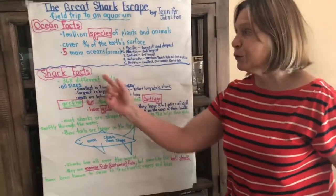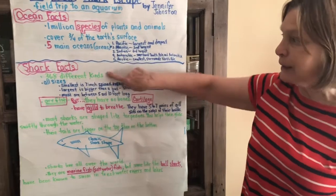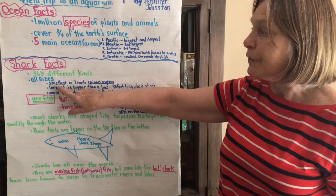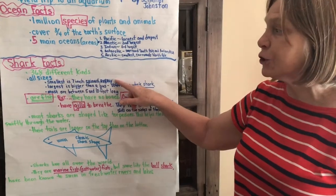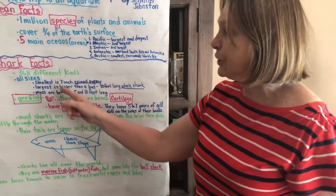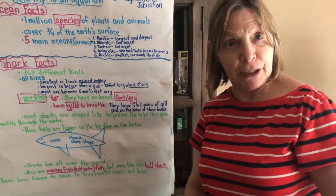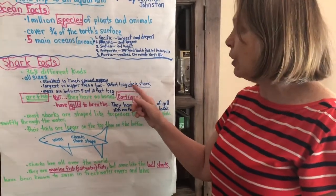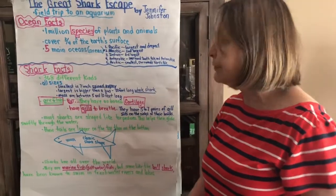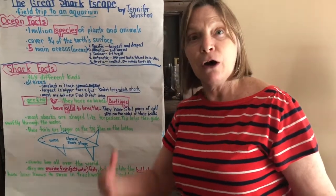Then we continued and learned some shark facts. There are 368 different kinds of sharks and they are all sizes. The smallest is the seven-inch spined pygmy — it's only seven inches long. The largest is bigger than a bus — it's 50 feet long, half a football field, and it is called the whale shark. Most sharks are between five and ten feet long, about as long as me or double me.